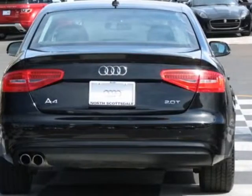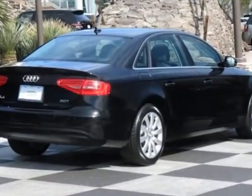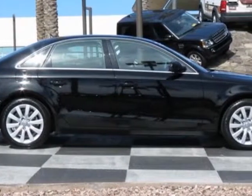This vehicle gets an estimated 22 miles per gallon in the city and an estimated 30 on the highway. This A4 boasts a 2.0-liter inline-four engine and has a CVT transmission.